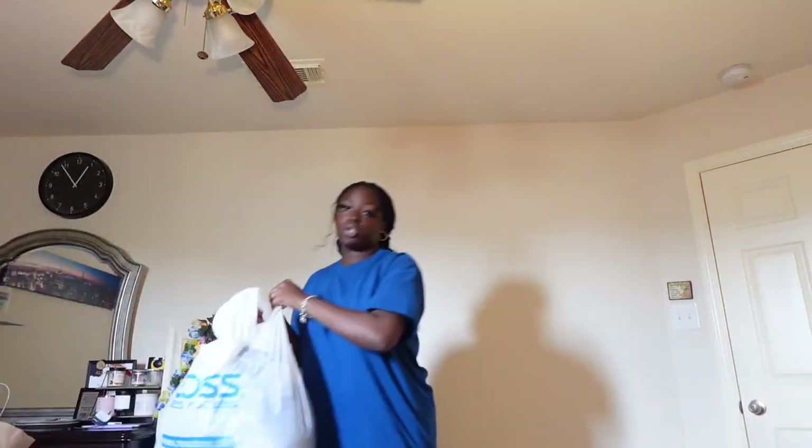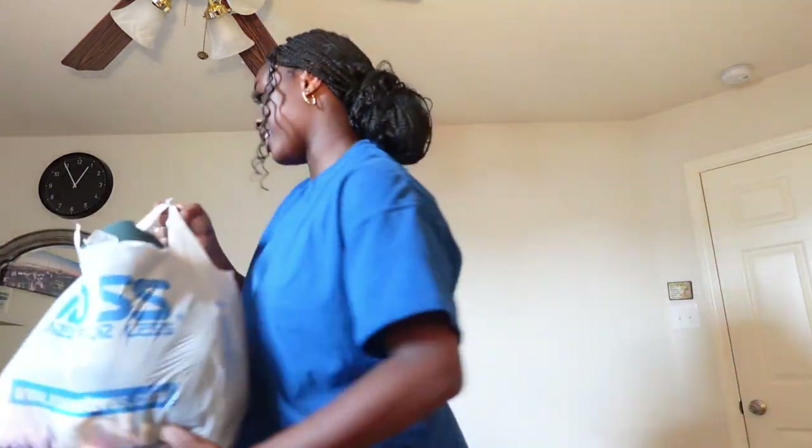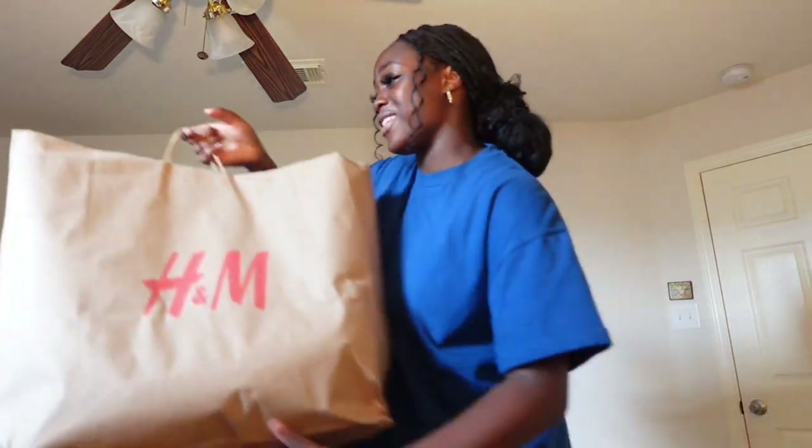First up we have Zara — everybody knows this packaging — Pretty Little Thing, a huge Ross bag, another huge Ross bag, Marshalls skincare, Hobby Lobby school supplies, Target school supplies, an additional Ross bag, and an H&M bag. I didn't even realize I got this much stuff.